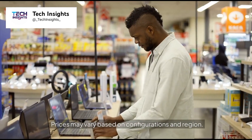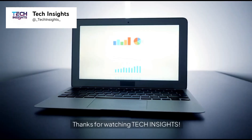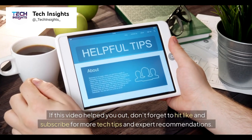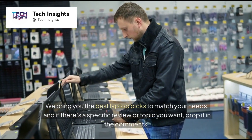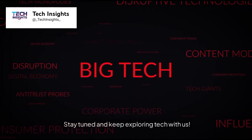Prices may vary based on configurations and region. Thanks for watching Tech Insights. If this video helped you out, don't forget to hit like and subscribe for more tech tips and expert recommendations. We bring you the best laptop picks to match your needs, and if there's a specific review or topic you want, drop it in the comments. Stay tuned and keep exploring tech with us.